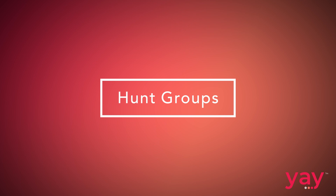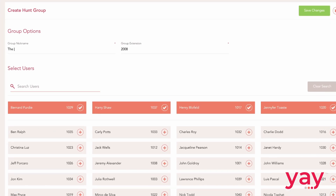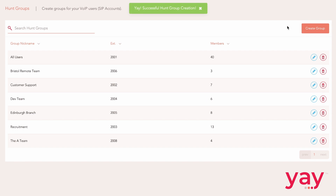Hunt groups, sometimes called ring groups, do exist within Teams, but it's impossible to use these groups intelligently within your call routes. Rather than letting you round up groups of users, name them, and reuse those groups intelligently within your call routes, you'll have to add users individually to a call route every single time you want to use that group of users. It'll always be this inefficient.